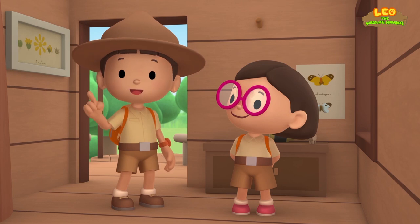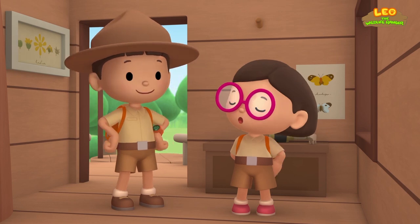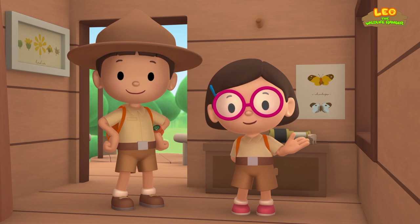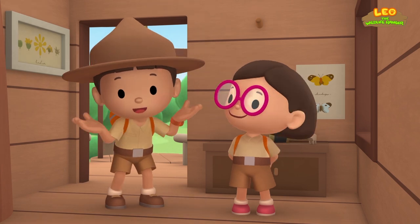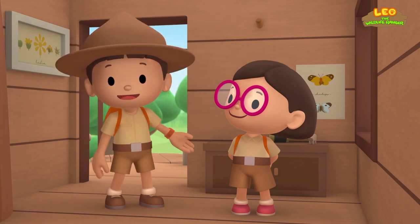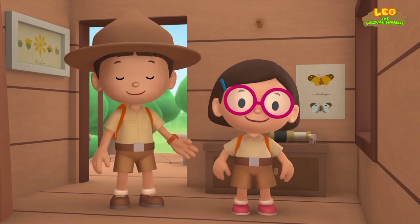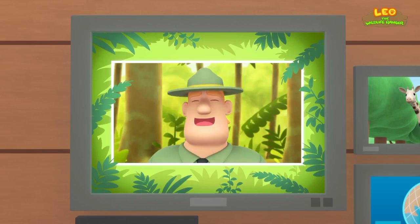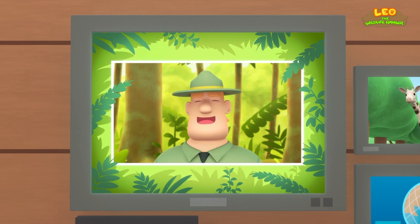We found a Rothschild's giraffe in our garden. We learned that Rothschild's giraffes are protected in some places because there aren't many left in the world. So we took the giraffe to one of those places where it's protected so it can live with other Rothschild's giraffes. Good job, children! You did it! You are amazing wildlife rangers!